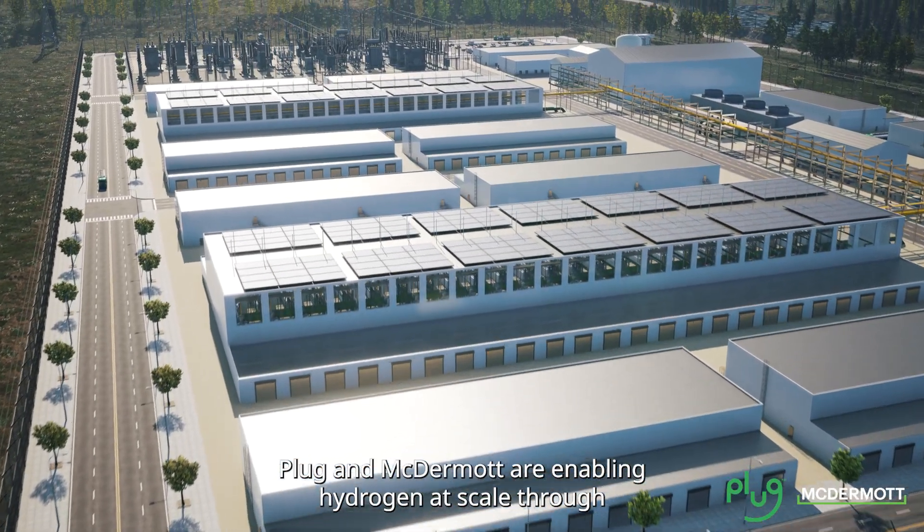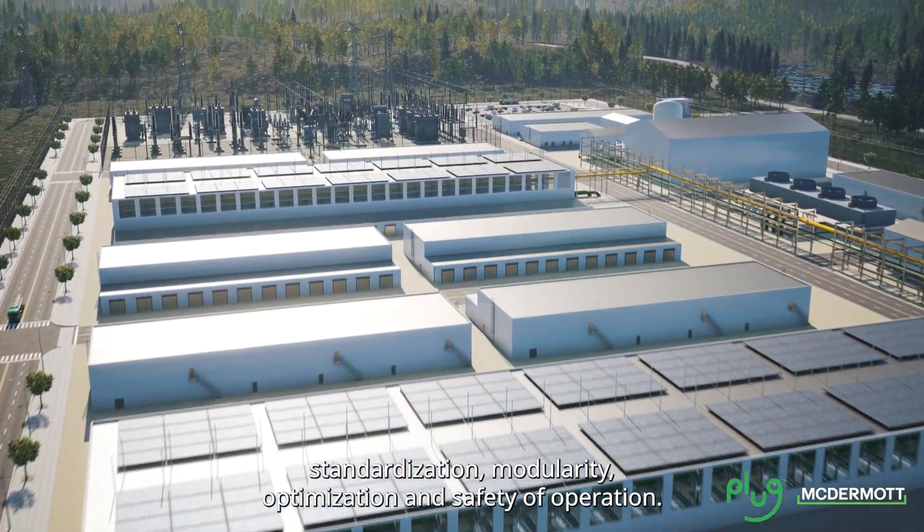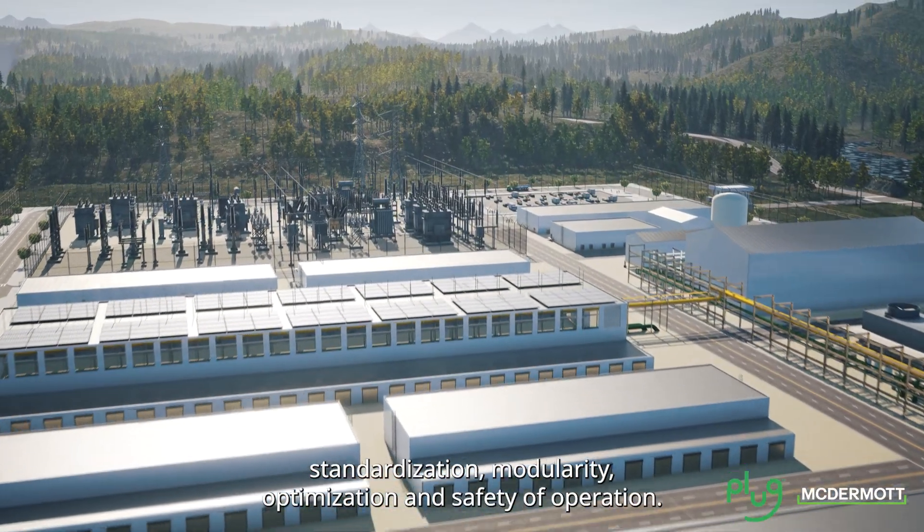Plug and McDermott are enabling hydrogen at scale through standardization, modularity, and optimization of operation.